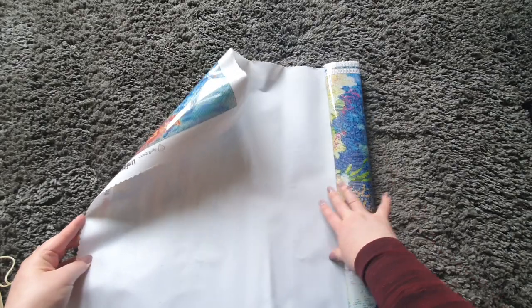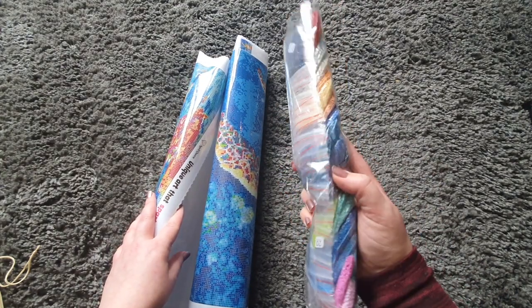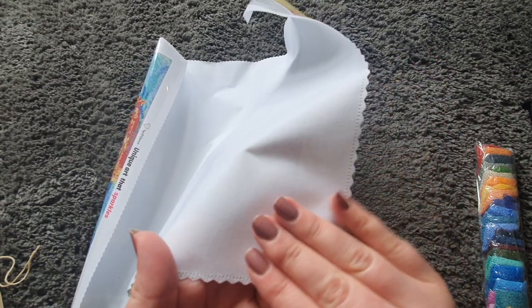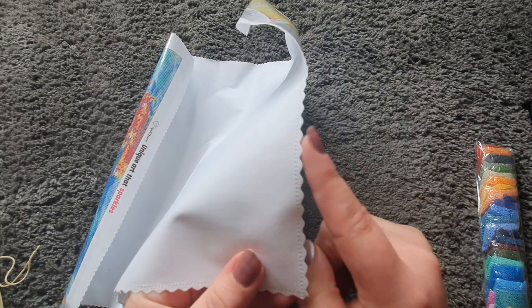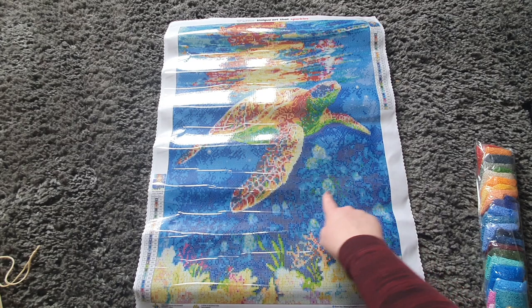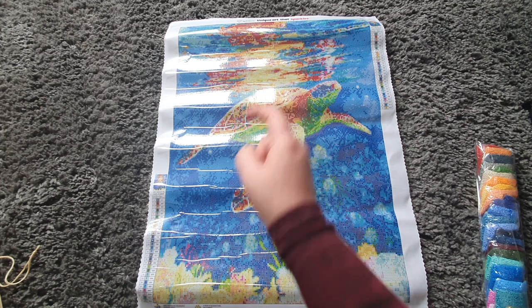These are big — look, we have ziploc bags! The canvas is really nice. We actually have the velvet canvas with the scalloped edge. This is the sea turtle — it's absolutely beautiful. We've got this gorgeous sea turtle swimming under the water, the sea in the background, the ocean floor, and the turtle's reflection on the surface.